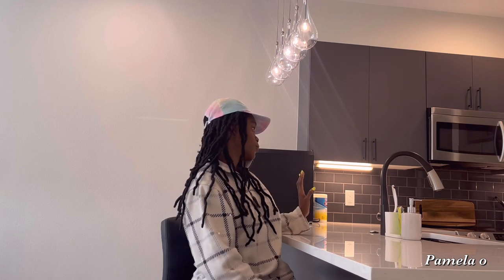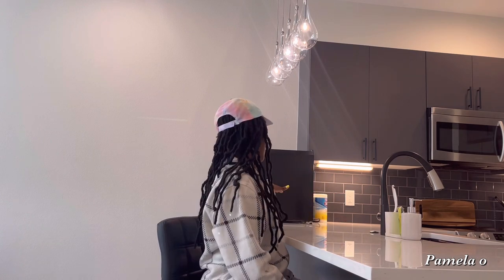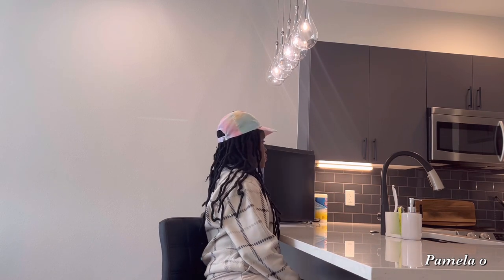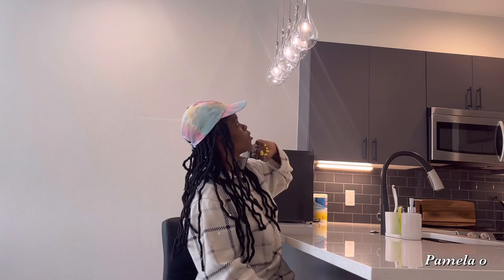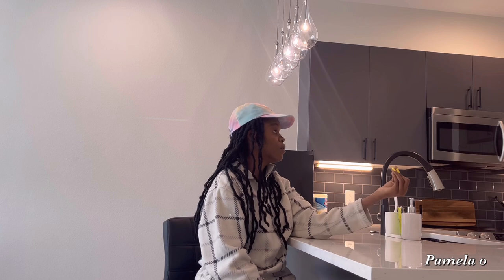Over here we have the bar stools — two black colored bar stools. Each time I want to have breakfast or eat anything I always come here to eat. Over here you also have a little fridge. And these lights — they are so cute. I like that they bring the whole place together. Imagine if these lights weren't here. It would just be too basic because this is a very minimal decor.